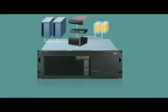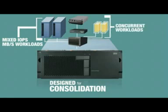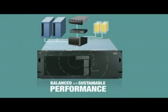The DS5000's design anticipates the rigors of consolidation. It excels at handling mixed IOPS and megabyte per second workloads, as well as concurrent workloads, with balanced and sustainable performance.